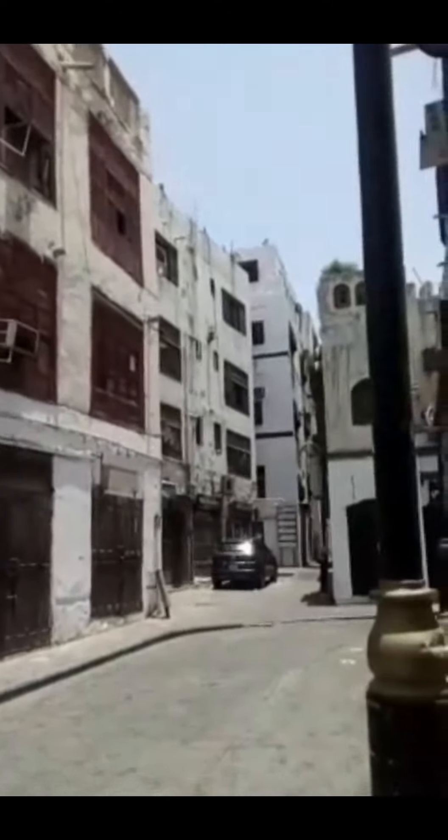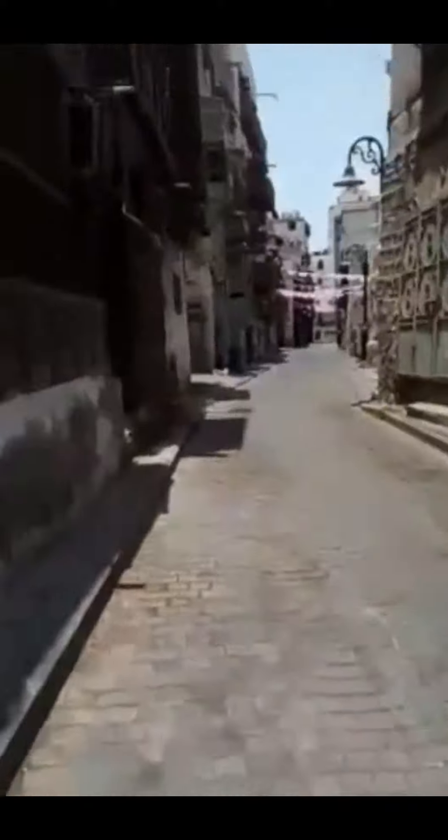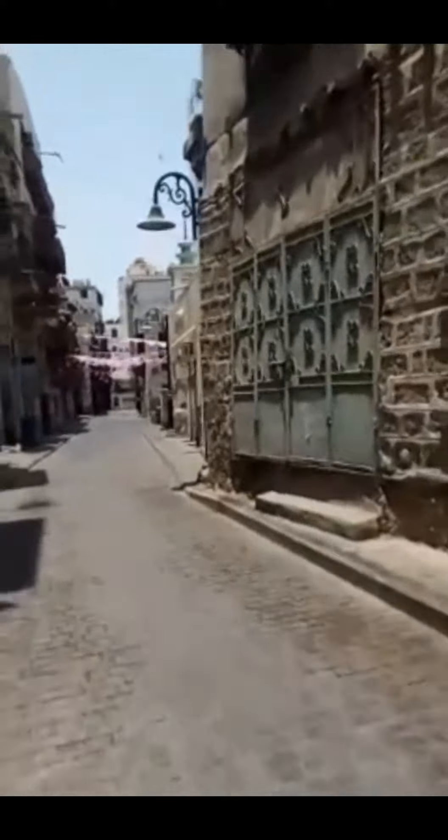The height of these traditional buildings is a unique feature, and the most imaginative artisanship can be seen in the wooden details adorning them. Craftsmen build small secluded balconies and windows called rawashin with mashrabiya elements, wide enough for residents to sit and look out on the street below.